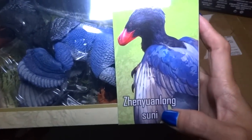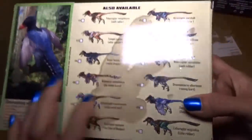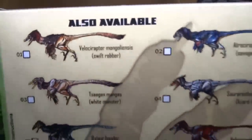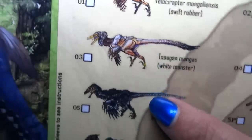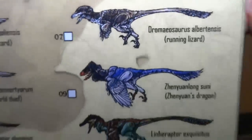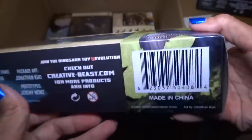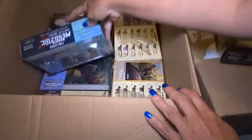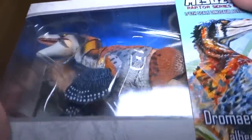Here we have Zhenyuanlong Suni — sorry if I'm saying that wrong. Some of these are like fan choice colors, like after birds. Others are just custom colors. I'm trying to figure out which ones are the fan choices. Some of them are like the colors of blue jays, golden eagles, and roadrunners and stuff. It's been so long since I've looked at all the emails from these guys.